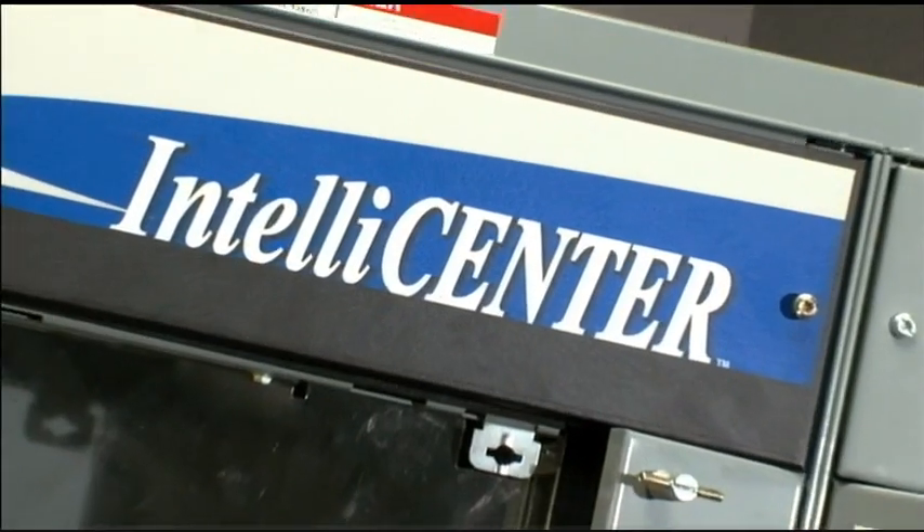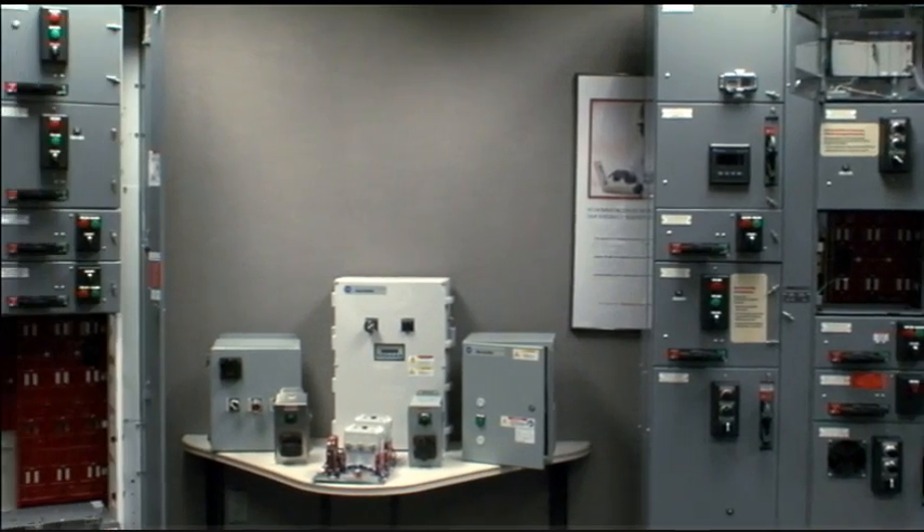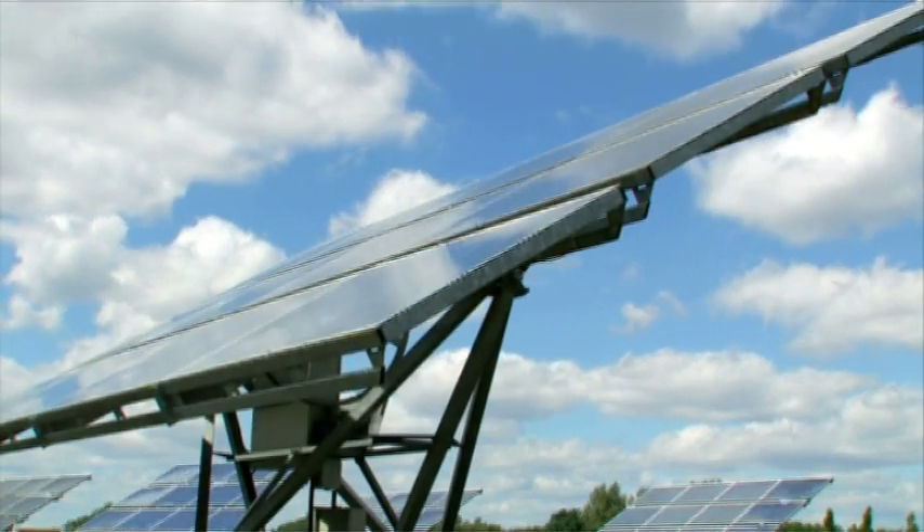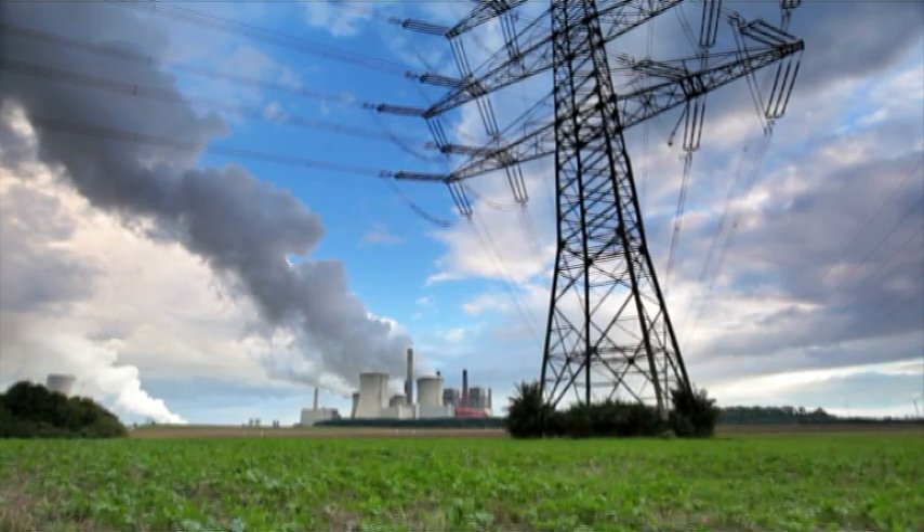When you look at the controller and how it plays a part in power generation, it's really the brains of the operation. It has to understand all the different parts of the system and be able to understand what needs to happen next — whether that's what sort of energy is being generated, or how much energy is being distributed. It's playing a role in every single part of the process.